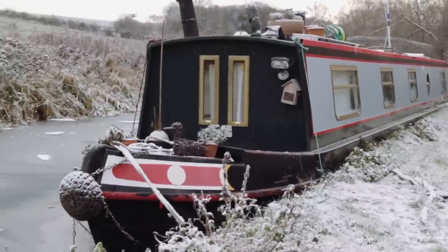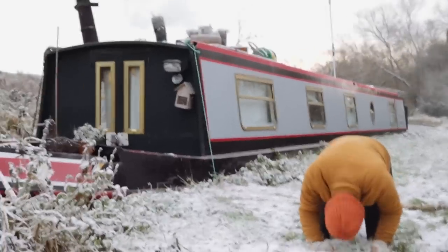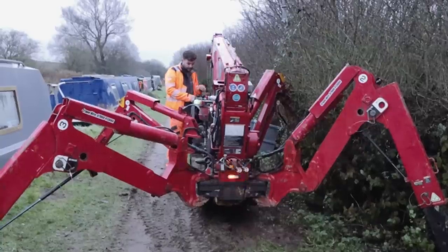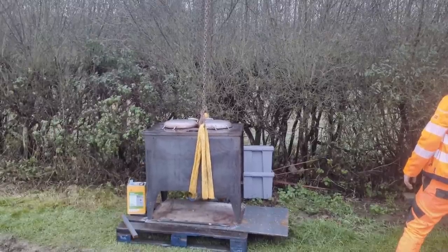In this week's episode, we're walking on ice, there's a few slip-ups, and we go to extremes to try and get our second-hand 300 kilo stove into the boat.